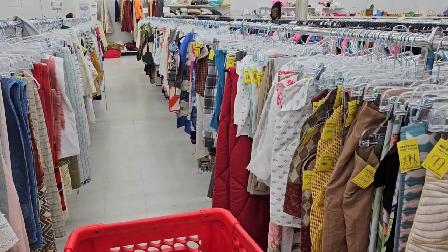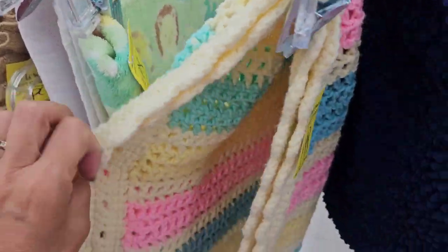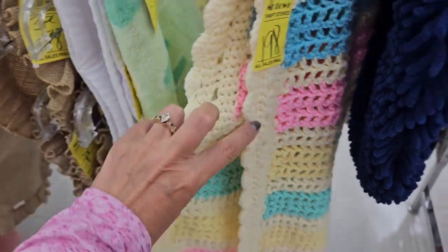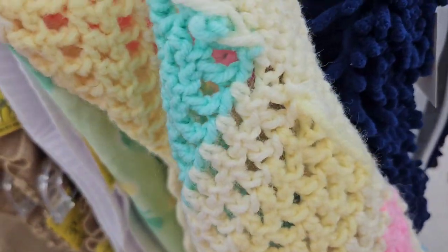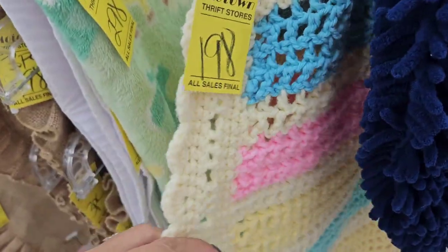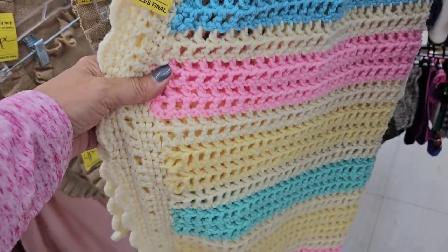A quick look down the linen aisle. I did see this, but I wasn't so sure about some of the handiwork on it. I do know how to crochet, so I was looking at some of the rough ends there. I think I'm going to make it very pretty though.